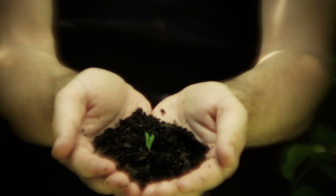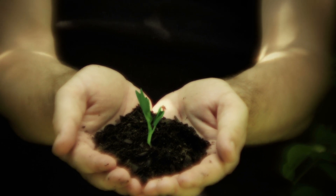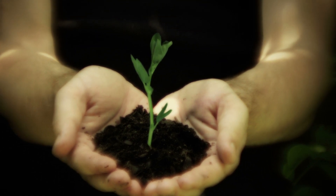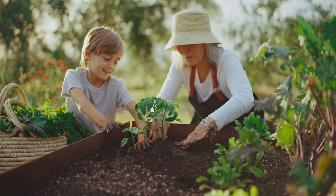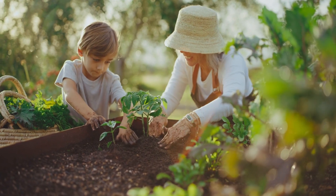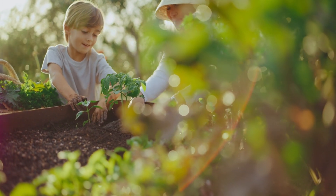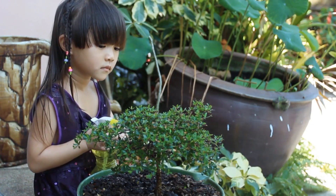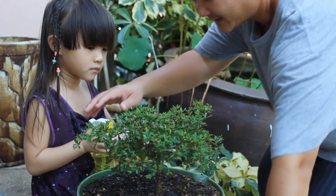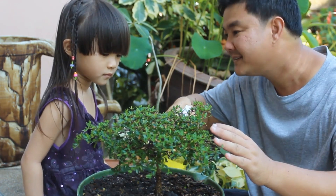With the right balance of water, warmth, light, and care, you can successfully germinate seeds and grow strong, healthy plants. Remember, patience is key, and even experienced gardeners face challenges. Don't get discouraged if some seeds take longer than others — it's all part of the process. Start small, experiment with different plants, and most importantly, enjoy the journey of nurturing life from seed to full-grown plant. If you found this guide helpful, make sure to give it a thumbs up and subscribe for more plant tips and tricks. Thanks for watching, and happy planting!